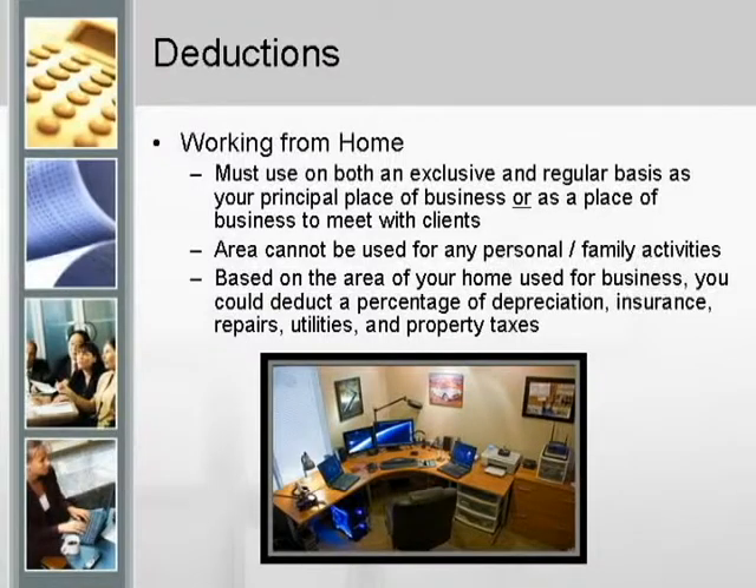Certainly, office in the home — there's nothing wrong with claiming it as long as you follow the rules and understand what's there. The problem most people get into is you've got to use it exclusively for the business. The new law is probably going to give you some variation of the exclusive use requirement. We claim office in the home if you work at home and that's your primary location of business. Some accountants won't do it because they're scared of the IRS. They changed the law in 1998 to make it easier to do and allow you to claim it. Prior to that time, there were rules that made it really hard to claim office in the home. Now they're going to make it even easier with the Simplification Act.